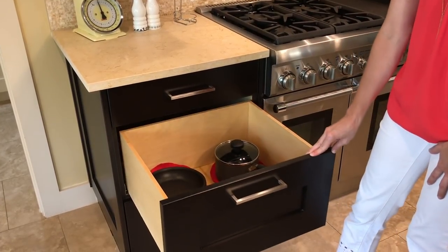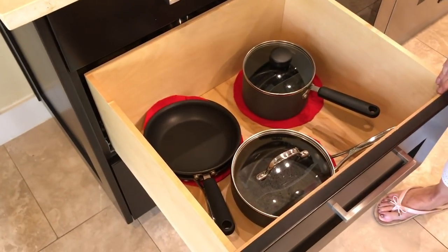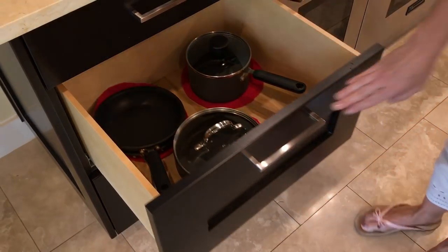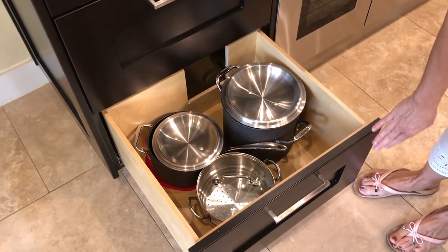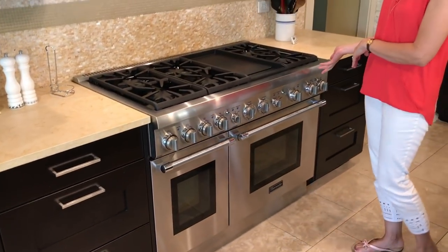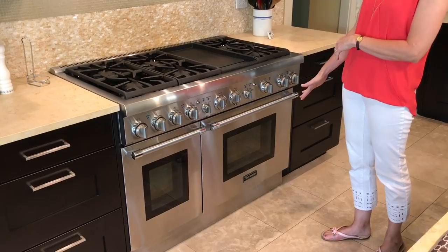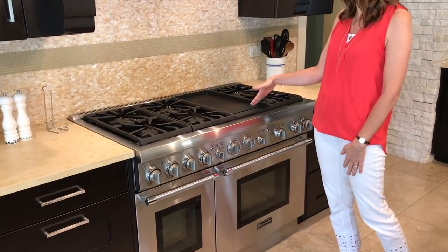Most of our pots and pans are in the next two drawers. I have these felt circles cut out because I used to stack our pots and pans and that would keep them from scratching, so now I just use them to protect the bottom of the drawer. Our oven is a Thermidor — I do get a lot of questions about that. It is both a gas range and a gas oven. We really enjoy it; it has six burners and a griddle, which we use for all kinds of things like making hamburgers or pancakes.